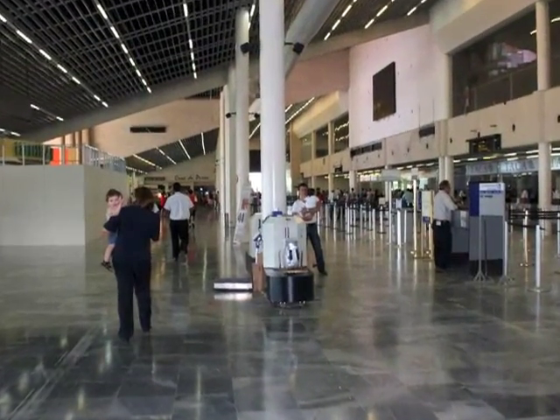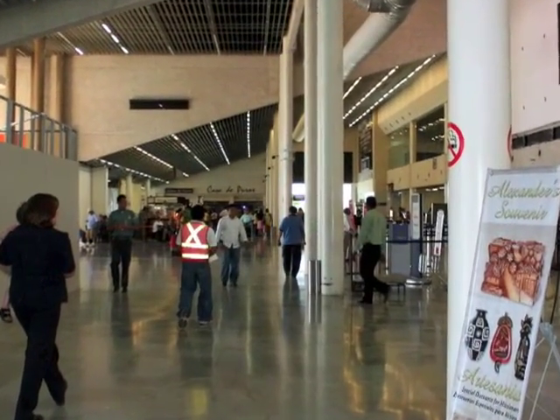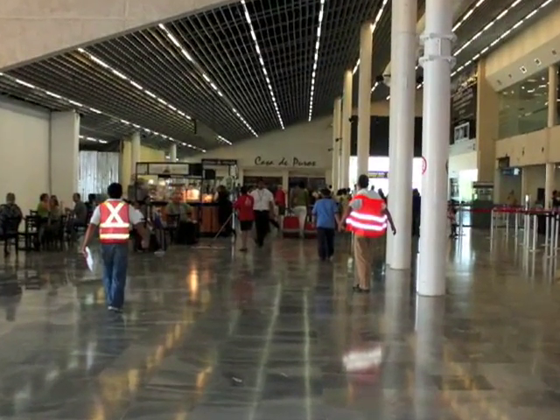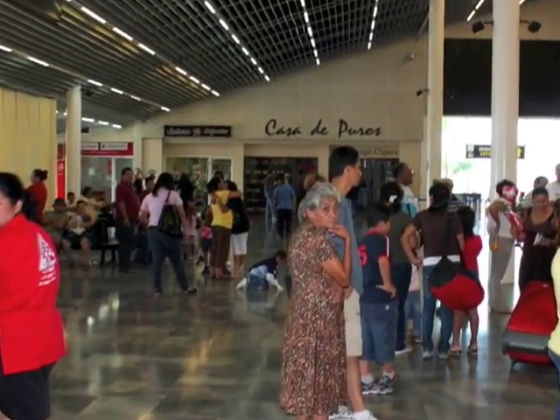Now that you have your tickets, you're going to walk the full length of the airport terminal. All of the airport ticket counters will be on your right hand side. You'll pass a coffee shop on your left. In front of you, you'll see a cigar store and a juice shop.